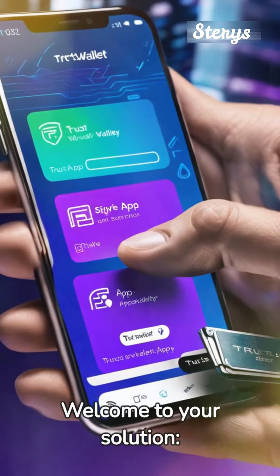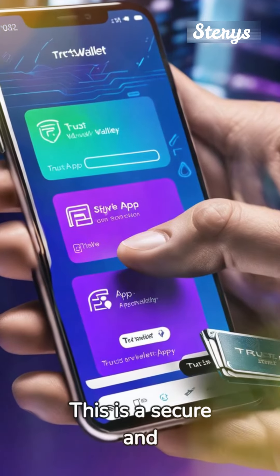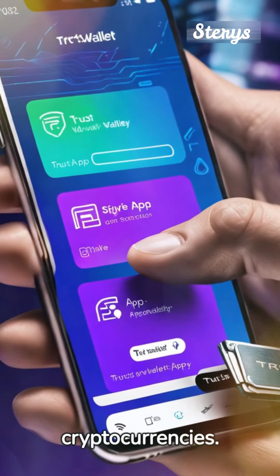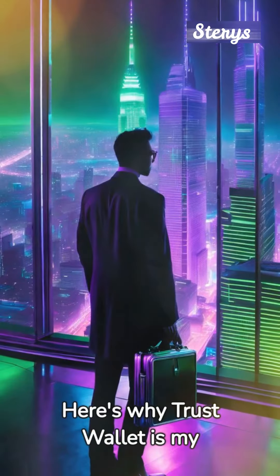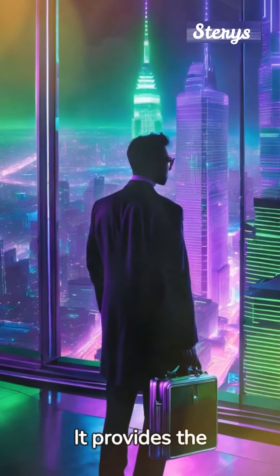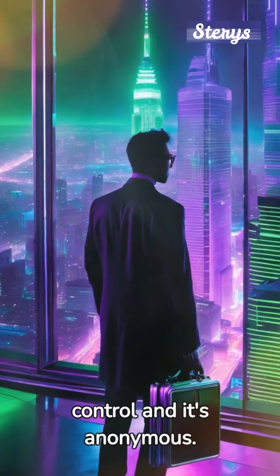Welcome to your solution: Trust Wallet. This is a secure and easy-to-use mobile wallet that supports a wide array of cryptocurrencies. Here's why Trust Wallet is my go-to — its security features are top-notch. It provides the private key which only you control, and it's anonymous.